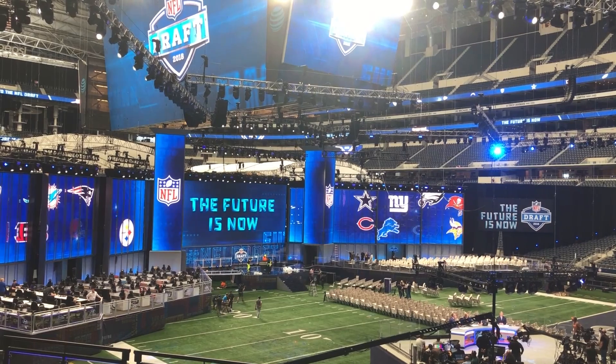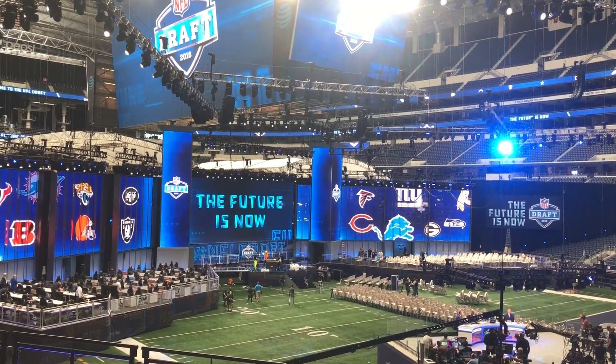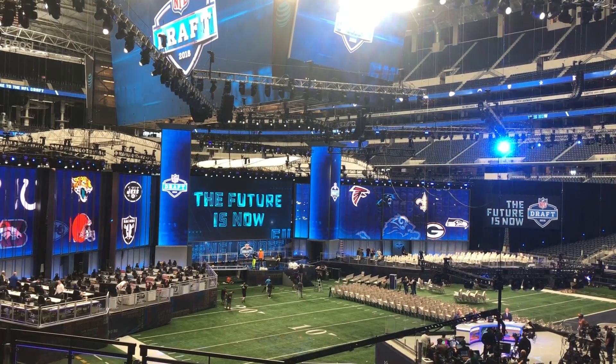I'm Lena Bleitz with the Star Telegram and I'm here at AT&T Stadium because I just got to take a sneak peek at what the inside of the theater at the NFL Draft will actually look like on Thursday.